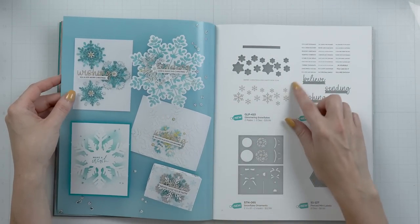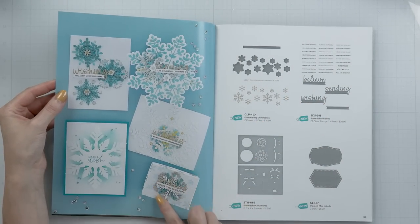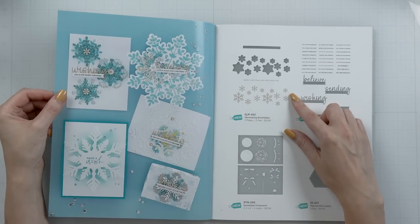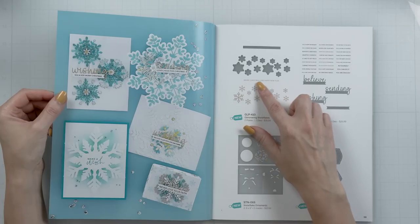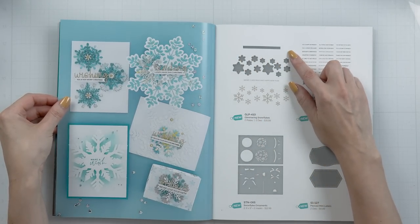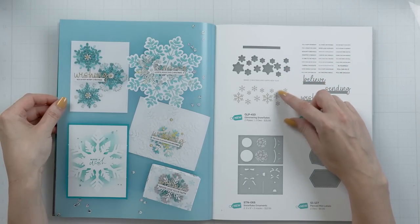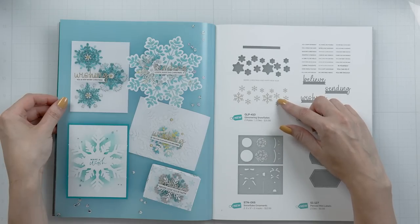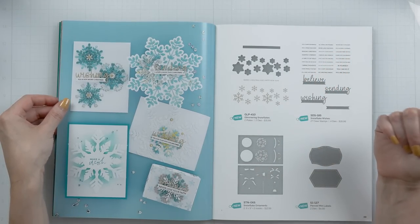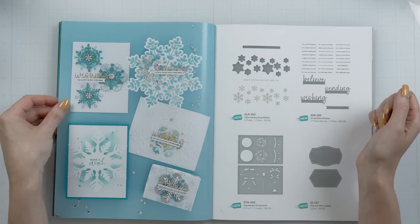Moving on, we also have a glimmer plate — Glimmering Snowflakes. It is featured on this beautiful box here. It is just a strip, but you can foil it twice to have a full card background. You also have a foil sentiment which reads Merry Christmas and Happy New Year with a coordinating die to cut it out. There are also individual snowflake dies to cut all of the little foiled snowflakes out, which is brilliant because you can foil them, cut those out, and use them as little individual embellishments.